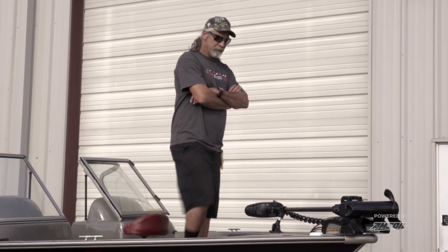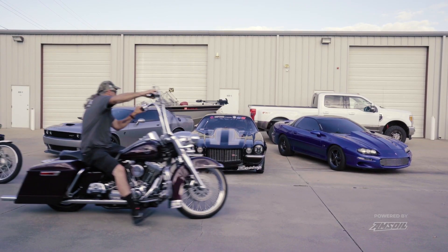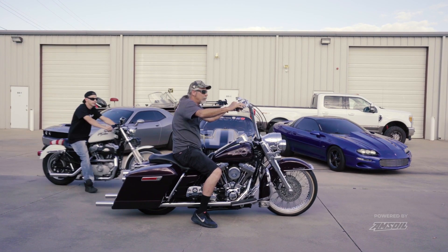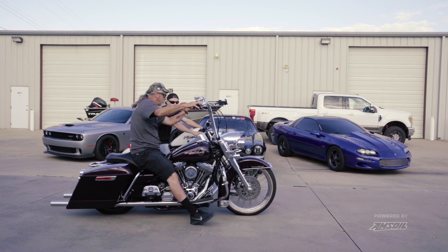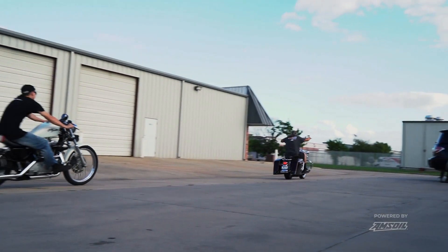I guarantee you I'm the youngest 52 year old you'll ever meet in your life. I think I'm as good now as I was 20 years ago — I can still cut a light at a racetrack, I can still drive the wheels off of anything. I'm gonna do it until I feel I'm not competitive anymore. I may be 60 years old out here doing this. When I get to the point where I'm not competitive or I don't feel like I have a number one car on that list, then it'll be time for me to bow out. But I'm not ready to give it up yet.